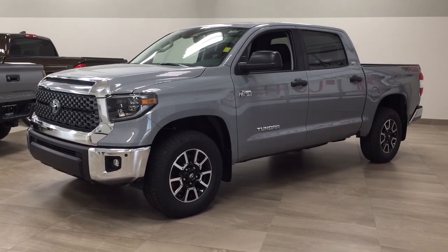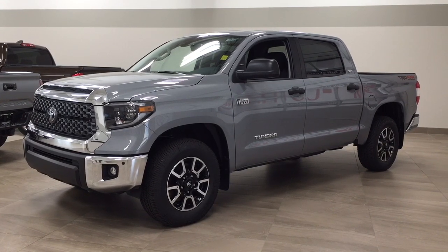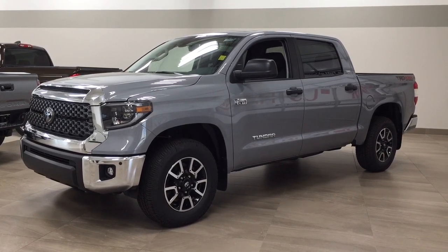Hello folks, welcome to Sherwood Park Toyota located at 31 Audemars Road in Sherwood Park, Alberta, Canada. Today I'm going to be showing you this new Toyota Tundra TRD Off-Road.